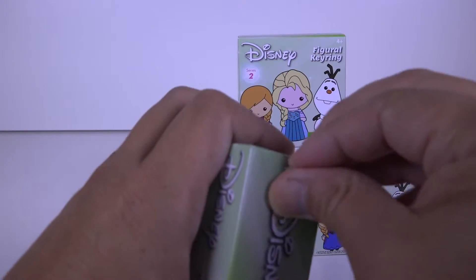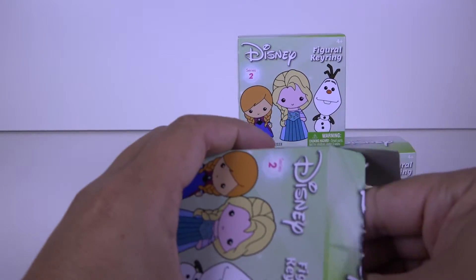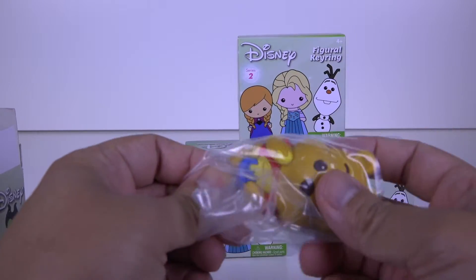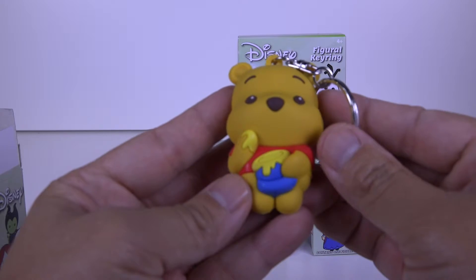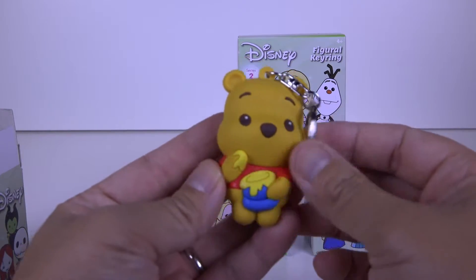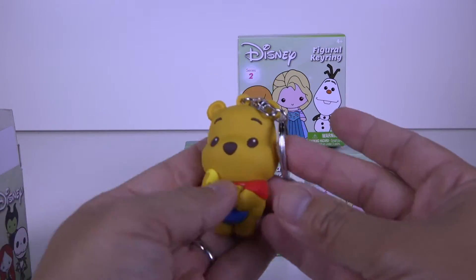Let's see what we get in here. I enjoy these blind boxes — I do them all the time on this channel. And oh look at that, Pooh! Little Winnie the Pooh with a little jar of honey. Nice, pretty cool.